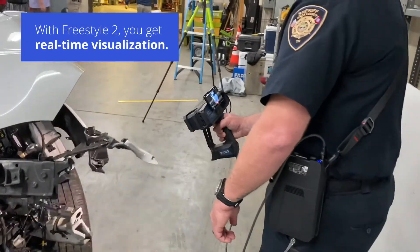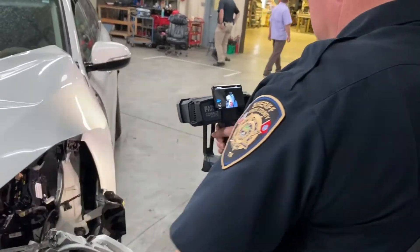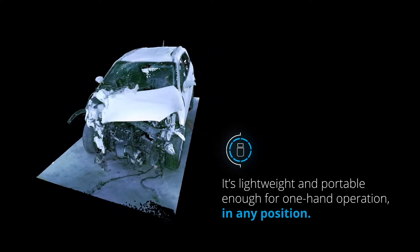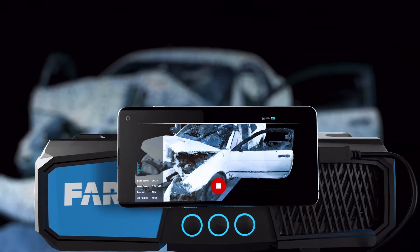With Freestyle 2, you get real-time visualization in small and intricate spaces. It's lightweight and portable enough for one-hand operation in any position. It has advanced tracking for natural movement with a live display of data quality.